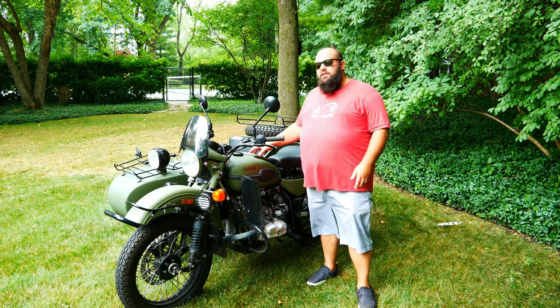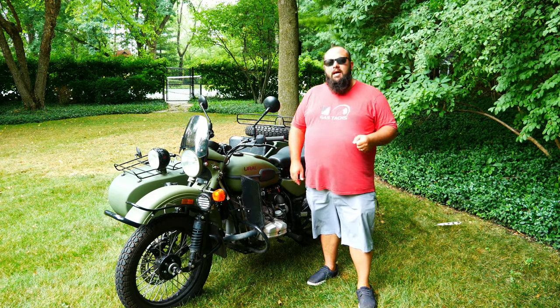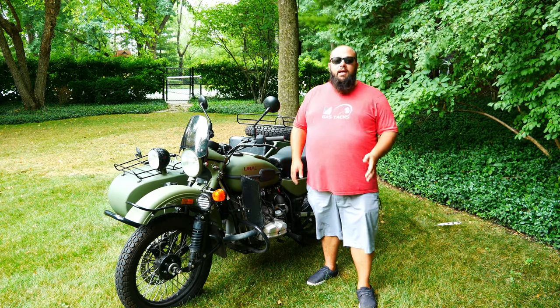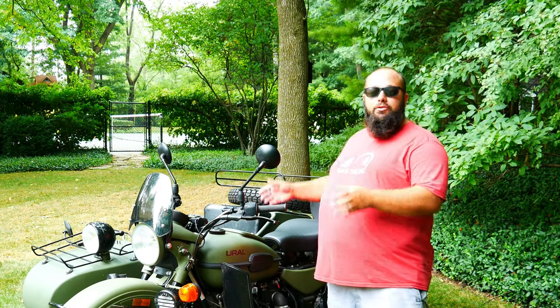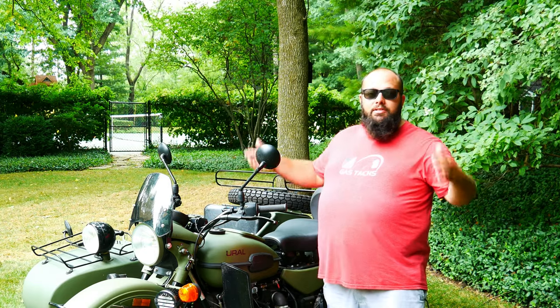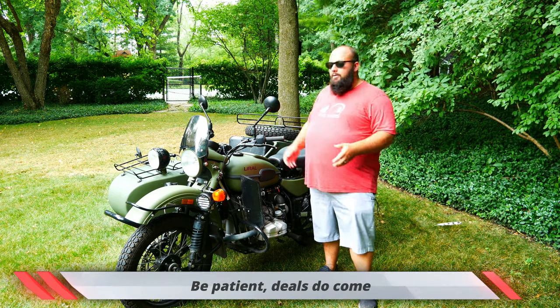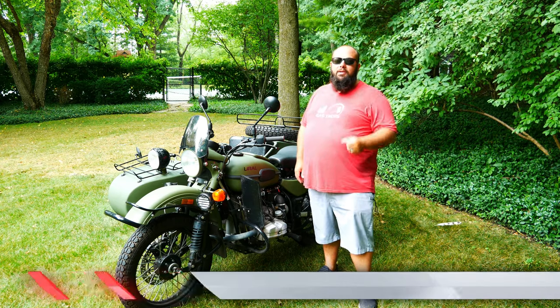Back in 2010, this baby retailed for $14,000. Today, this same spec bike would retail for about $24,000. So what I would recommend is never buy a Euro new — unless you've got extra cash, then buy whatever you want. But try to find one used, because normally people buy them, don't use them, and that's where you can save some money.